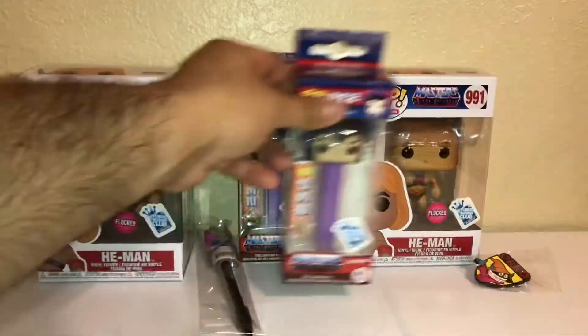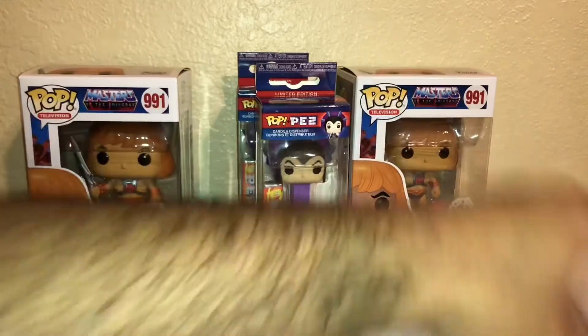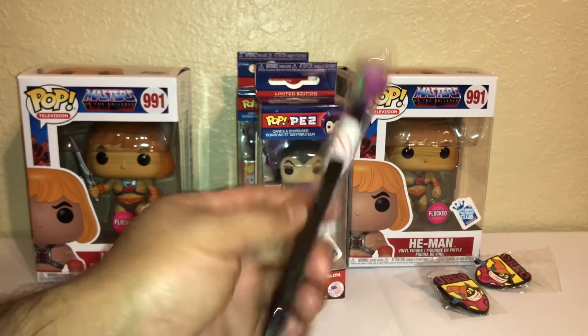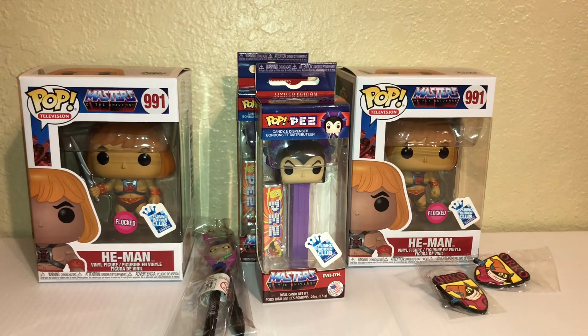Okay, so I have two here, which is not bad. These are rare items, and I'll probably open one and keep one in the package. Okay, so that about wraps up this Funko mystery pack that I found at GameStop. Go out and get yours — thanks for watching.